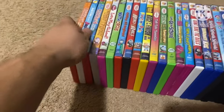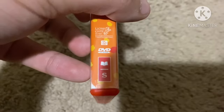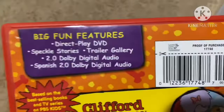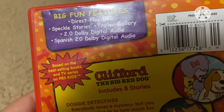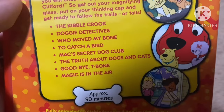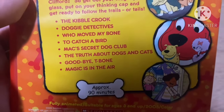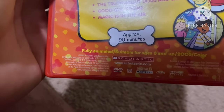First up is Clifford the Big Red Dog: Doggy Detectives, 2005 DVD. This is my only DVD to feature the Lionsgate Home Entertainment old logo on the spine. Here's the front, the spine, and the back. The big fun features include direct-to-play DVD, Dolby Digital audio, Spanish Dolby audio. The episodes are The Gobble Gobble Grook, Doggy Detectives, Who Moved My Bone, To Catch a Bird, Max's Secret, Secret Dog Club, The Truth About Dogs and Cats, Goodbye T-Bone, and The Magic is in the Air. Not rated and it's 90 minutes.